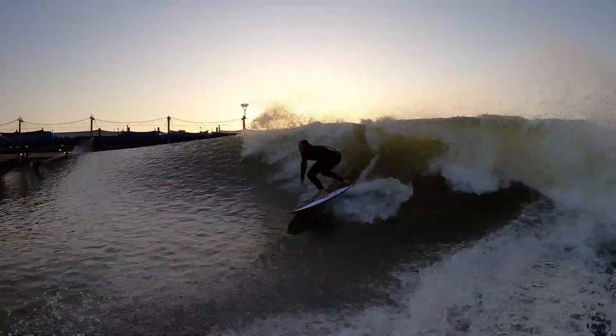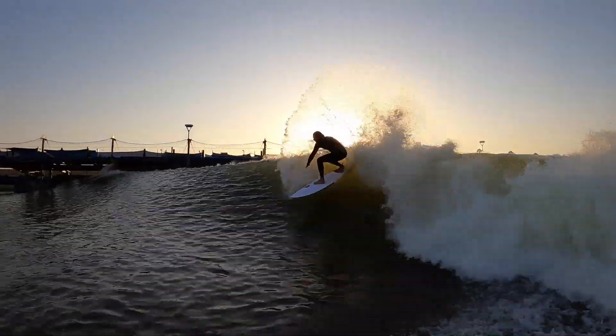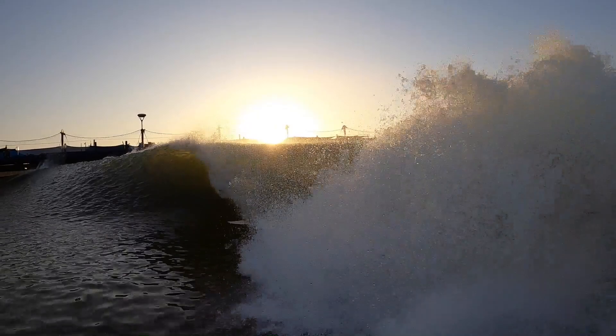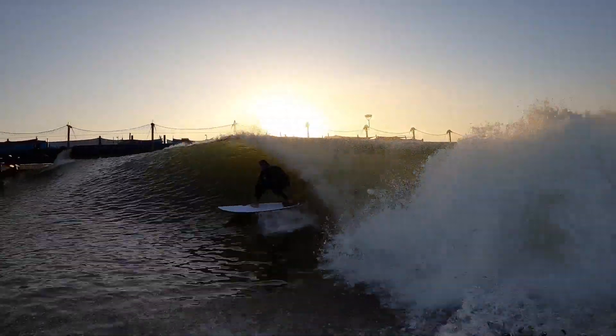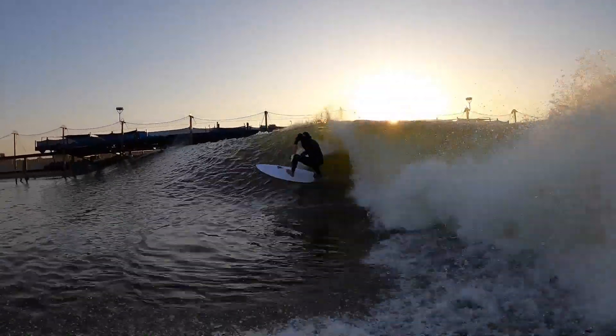First Tomo board I ever rode was probably around 10 to 12 years ago at this point. It was a twin fin — a 5.6 by 17.5 by 2 twin fin. At that point in time, my mind was blown because it was the fastest board I've ever ridden.